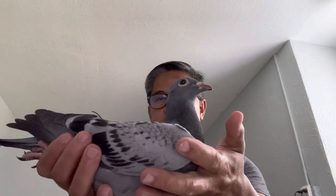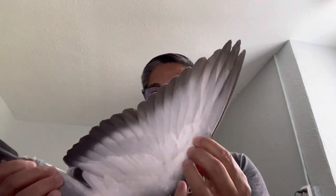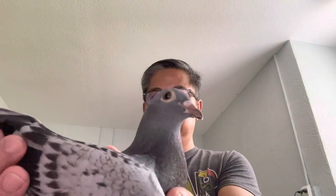Here are the other two that are going to the OCC Futurity Race. Band number is one seven five two five. I can't remember what bloodline it is, but we'll take a look at the pedigree. One tail, nice blue check.